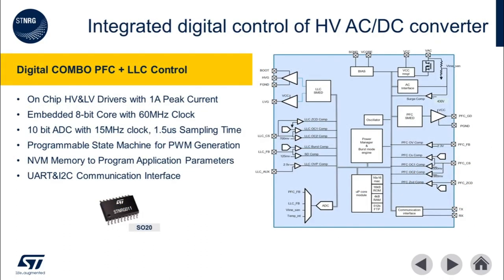Here we see a more detailed look at the internals of the ST NRG011. Highlights include built-in HV and low voltage driver with 1 amp peak output current. An integrated 8-bit microcontroller core and 10-bit analog-to-digital converter allow for precise control and monitoring of the digital power supply. Integrated non-volatile memory allows for end-of-line customization of every system built. UART and I2C communication interfaces facilitate on-the-fly configuration as well as black box logging capability should there be any system failures.